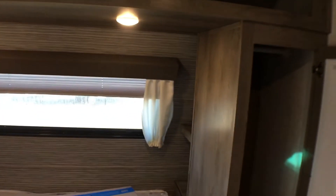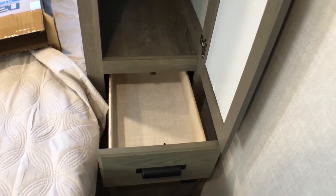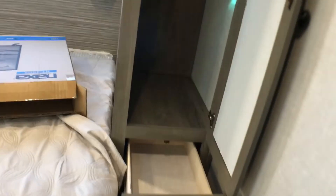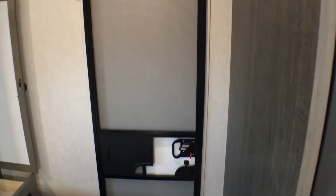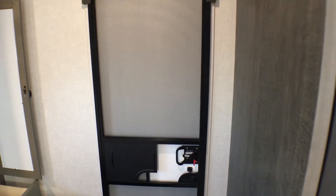Coming over here you'll notice hanging closets on both sides of the bed with a nice bonus drawer, and household and USB outlets right there. There is also a second entry door — and the cool thing about this trailer is everything is 100% accessible with the slide out closed — with a deadbolt privacy lock on it as well.